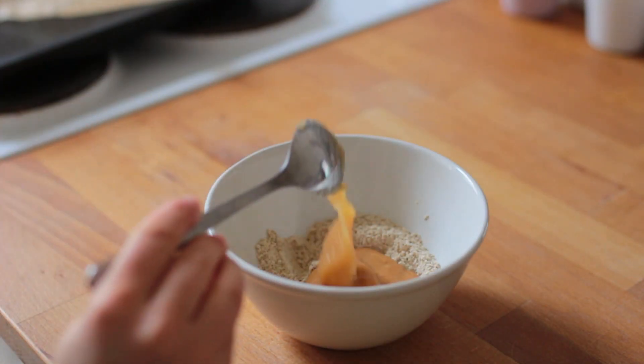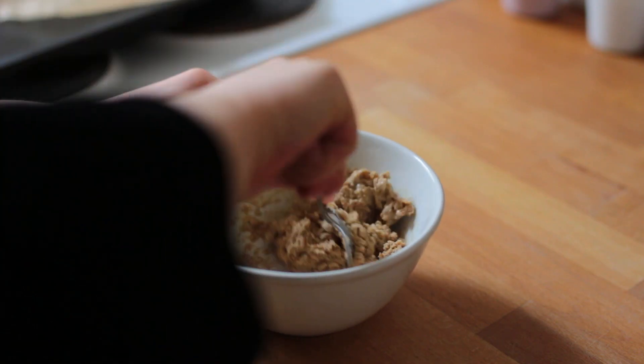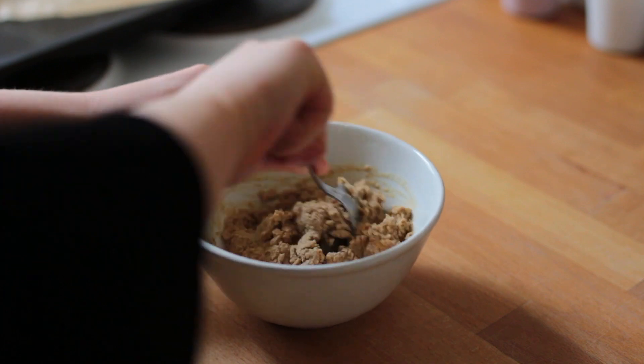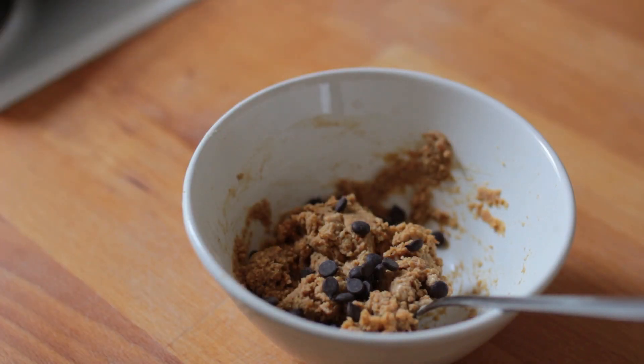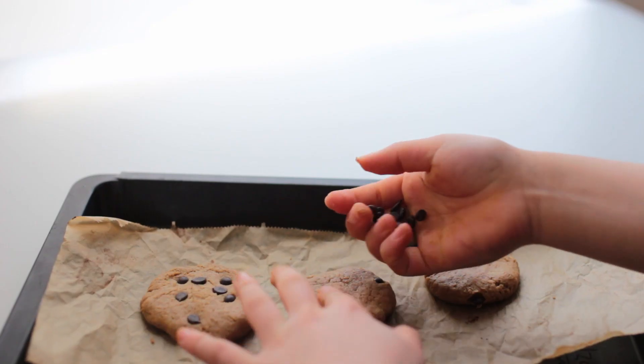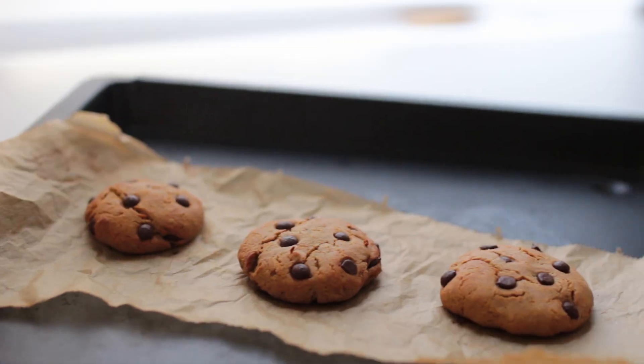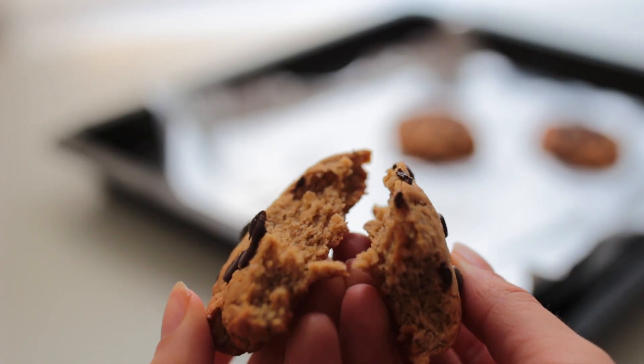Add natural peanut butter, unsweetened applesauce, vanilla, and non-dairy milk. Feel free to use your hands when mixing this. Lastly, add dark chocolate chips and/or cacao nibs if you don't mind their bitterness. Feel free to add some more chocolate chips on top. Bake these for 12 to 15 minutes or until golden brown.